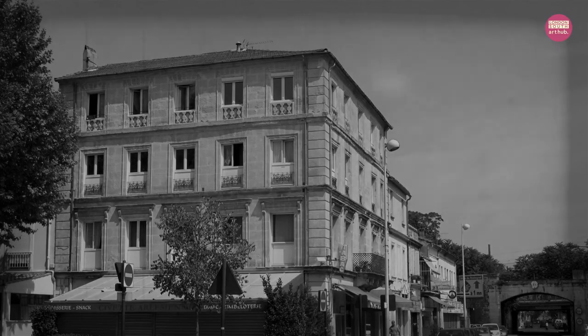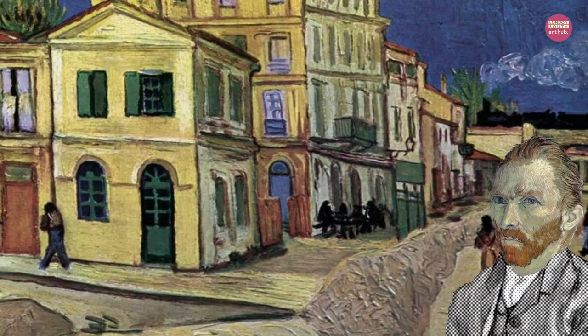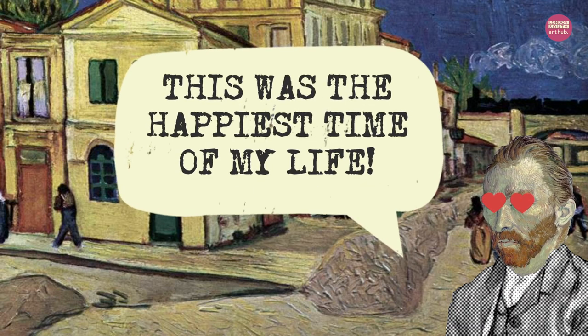Our painting in focus was also created in Arles when van Gogh was living there in 1888. He described it as the happiest time of his life.